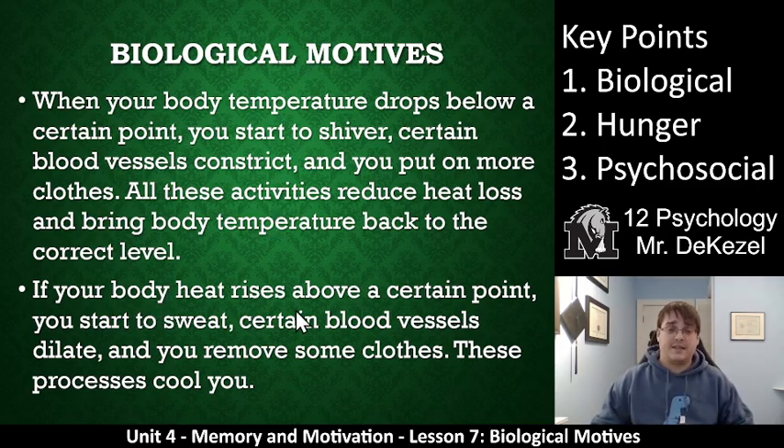If your body heat rises above a certain point, you start to sweat. Blood vessels dilate in your fingers, toes, and armpits. You start to remove clothes. These processes cool you. So biological motives cause us to change our behavior to either raise our temperature or lower our temperature.